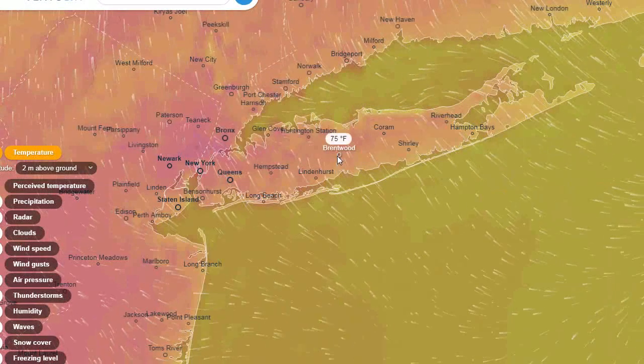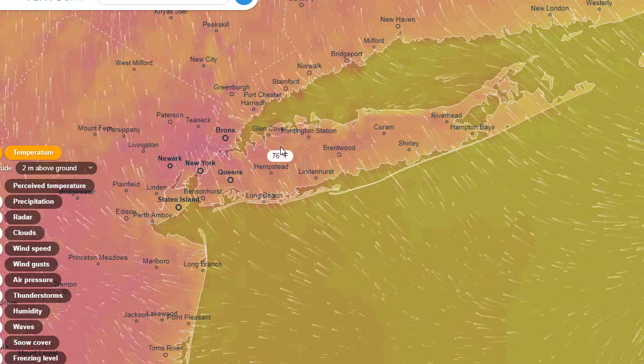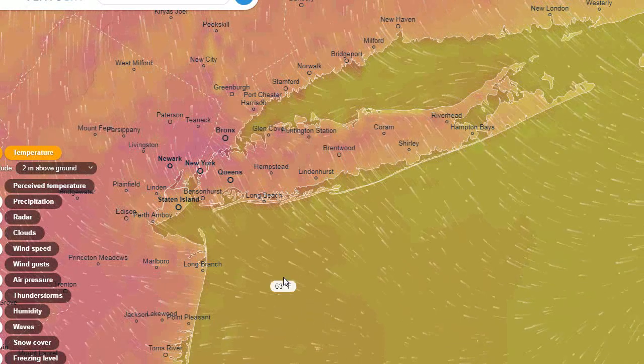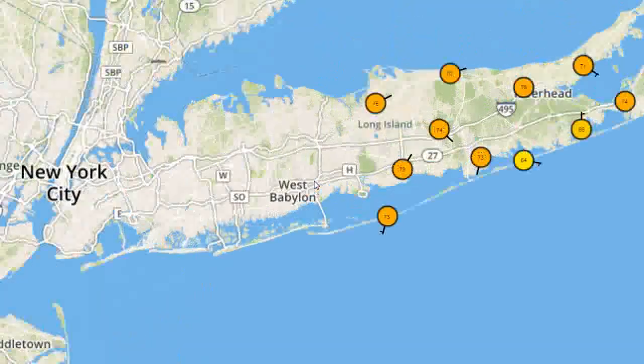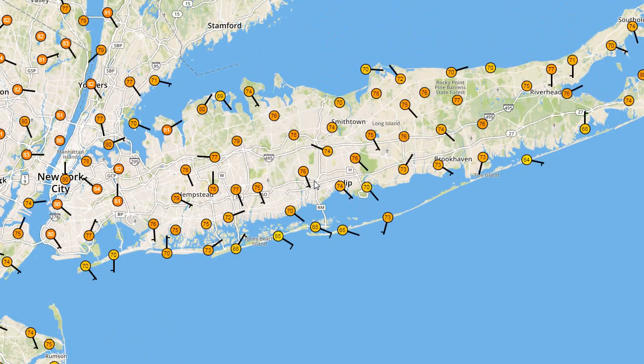Looking at Ventusky here, sea breezes have developed, temperatures in the 70s across most of Long Island, and even New Jersey has a sea breeze, which is interesting. You can see there's a sea breeze here too. Looking at the underground, you can see sea breezes here are definitely in place.